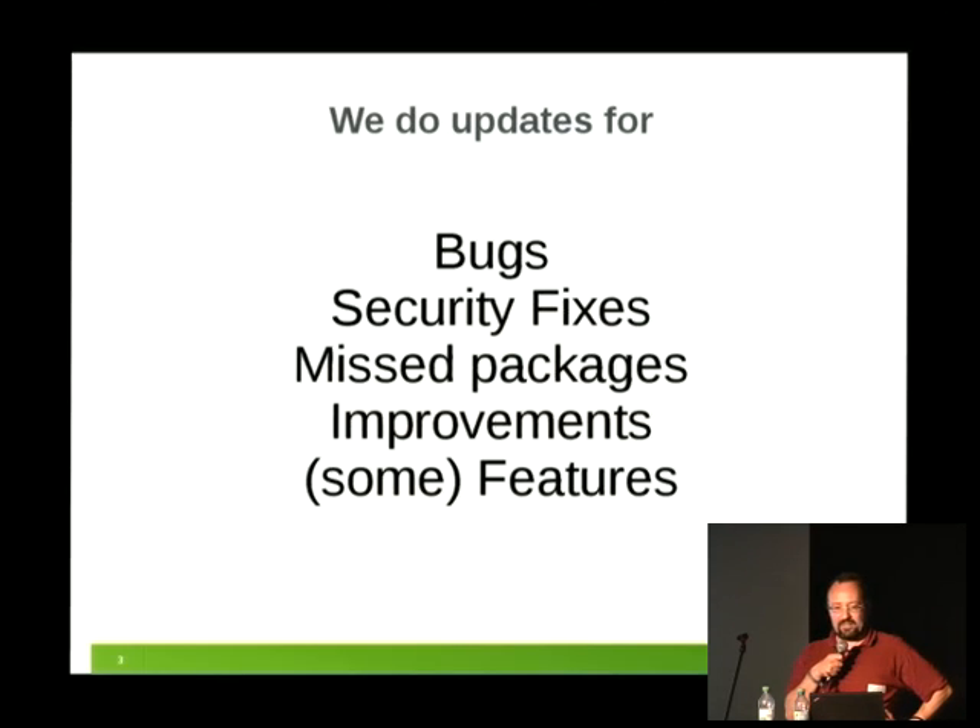What do we do updates for? We do bugs and security fixes. If something is missing — occasionally the release process misses stuff — or if a package would be useful for a product, we can add it. Some improvements are included, but for major improvements we rely on future products. We are not strictly against version updates or feature updates; it's just that we still need to fulfill the carefree aspect — nothing should be a risky update.